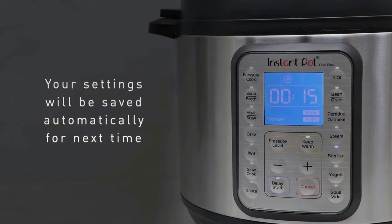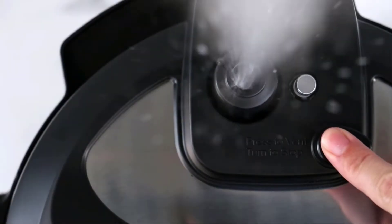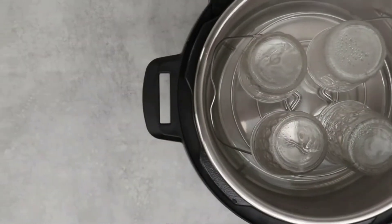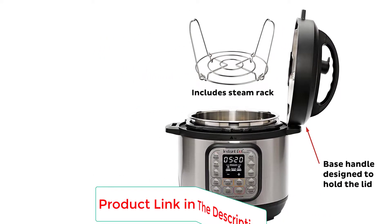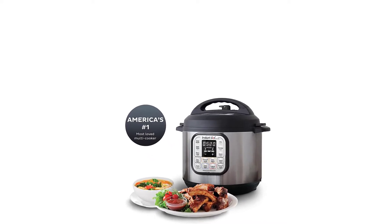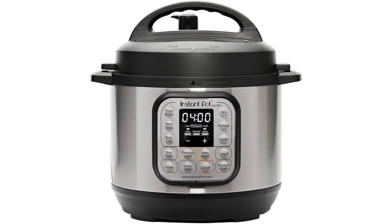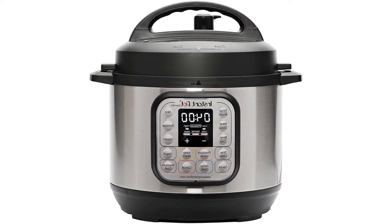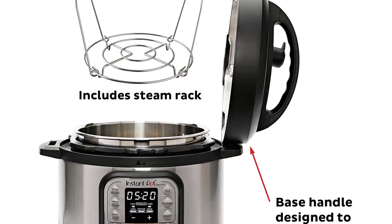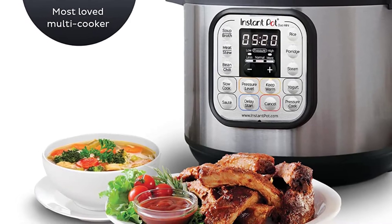The Instant Pot Duo replaces seven kitchen appliances. With 13 built-in smart programs, cook your favorite dishes with the press of a button. The tri-ply stainless steel inner pot offers quick, even heating performance. Smart program timed cooking presets let you set it and forget it, freeing you to do other things while the Duo cooks your dinner safely and quickly with minimal mess and easy cleanup.